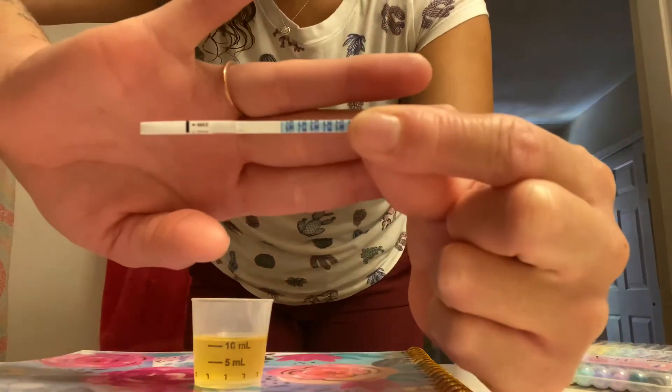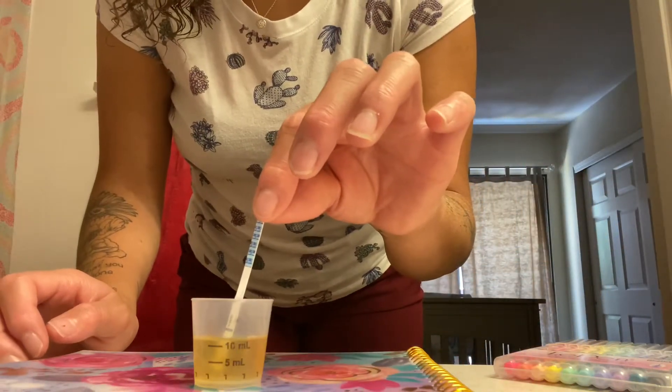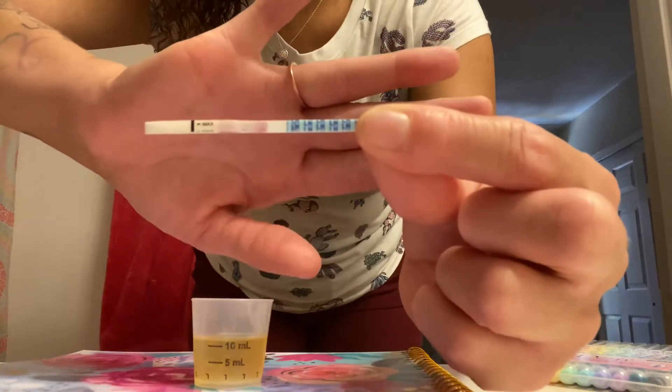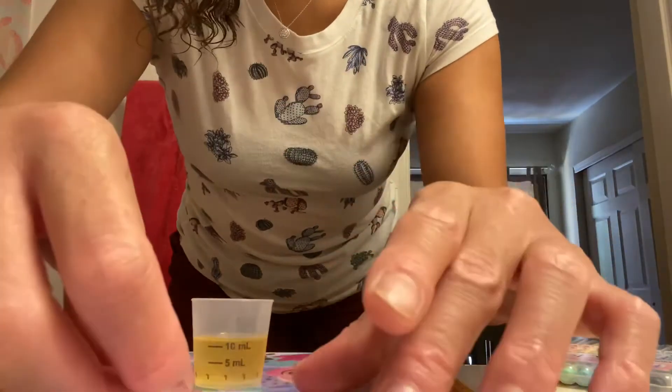Here's the ovulation test. You're going to dip it for 5 to 10 seconds. Here's that test starting to run across. So we're just going to wait 3 minutes and then we will be back with the results.